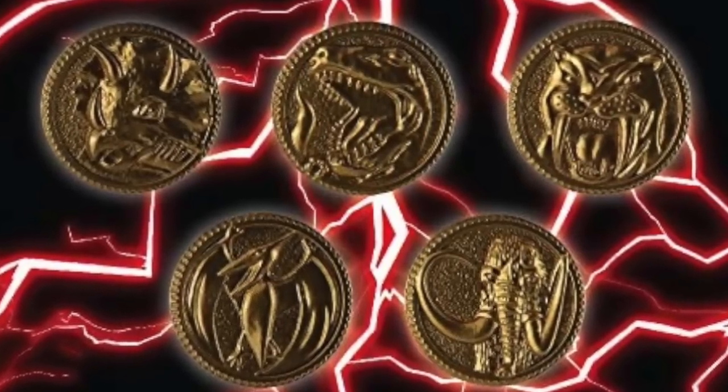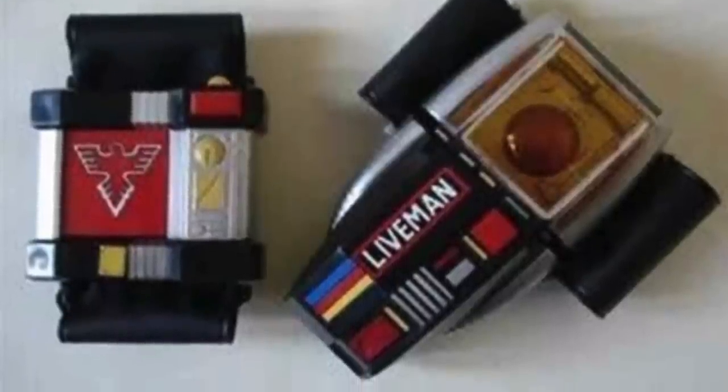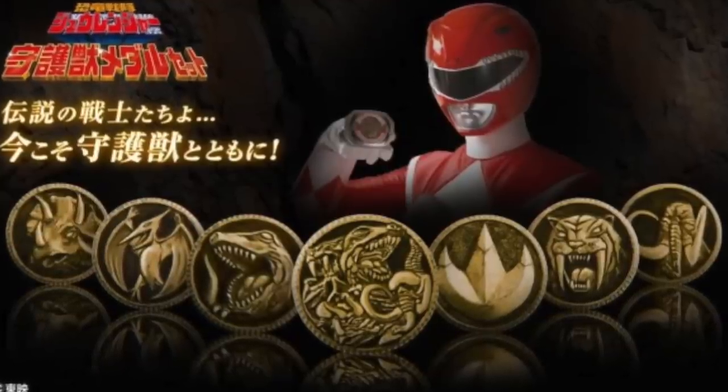In the original Super Sentai series, the changers — or what we know as morphers — were more of a wrist thing. They would put them on their wrist, press a button, and boom, they become a Ranger. But with Zyuranger, they were like two separate pieces. There would be the morpher and the individual item inserted into the morpher that would differentiate one Ranger from another. Those things were called Dino Medals, and they would have a symbol for each of the Rangers — the T-Rex, the Mammoth, the Pterodactyl, et cetera. With the use of this coin, they would morph up into their Ranger form.